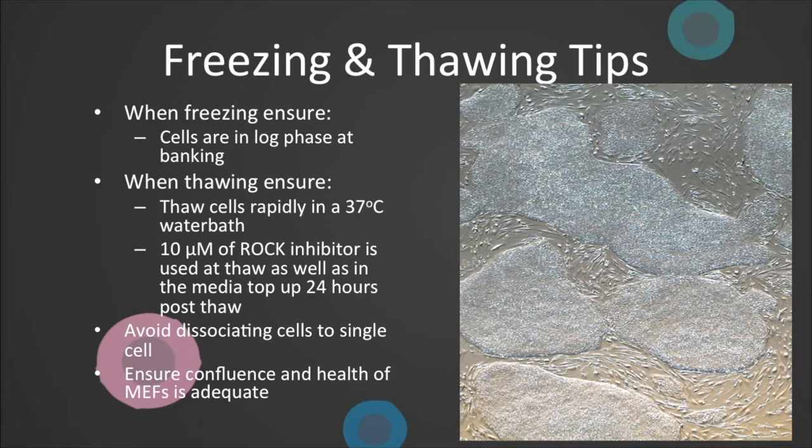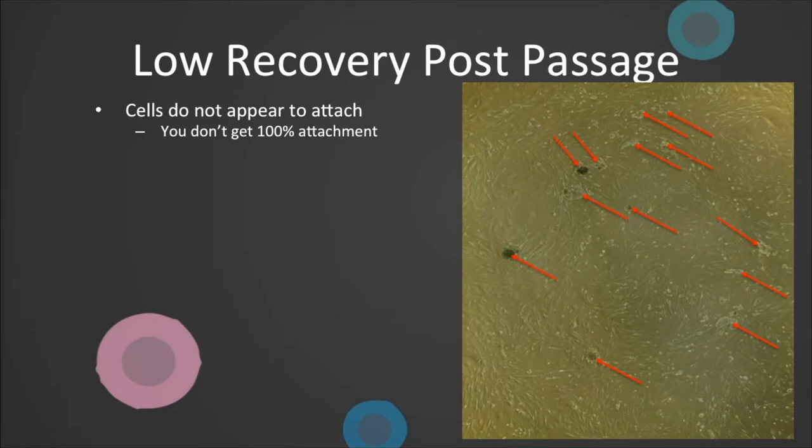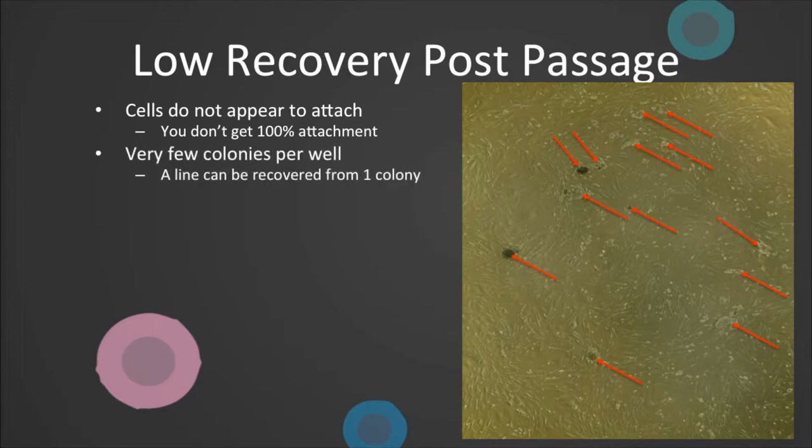If health drastically deteriorates over the two weeks, you can consider topping up the feeder layer. Issues with recovery post-passage. We do not expect to see 100% attachment, but by 24 hours you should see attachment of the correct size colonies as indicated in this image, and the floating fragments are removed with the media change. If you see very few colonies per well, it is worth remembering that a line can be recovered from one colony.